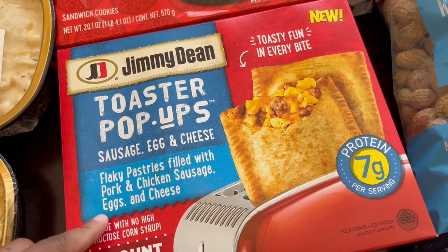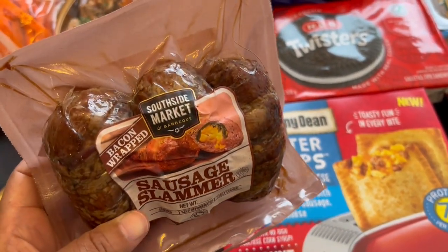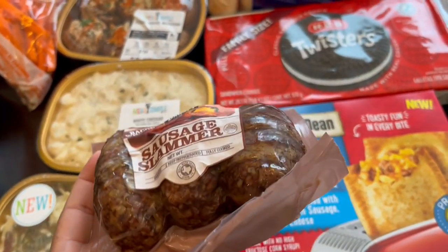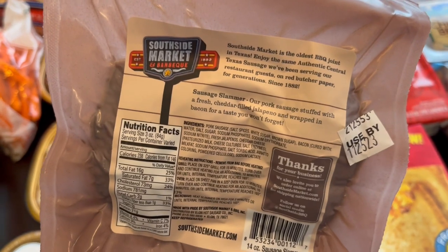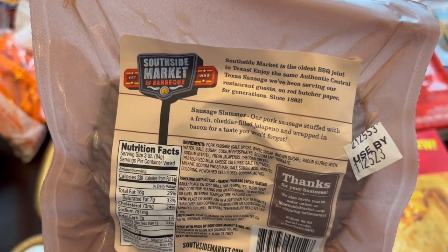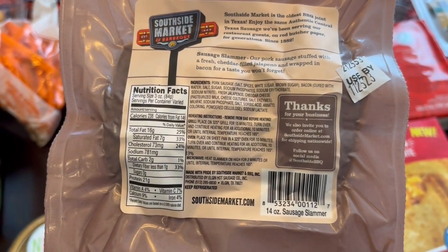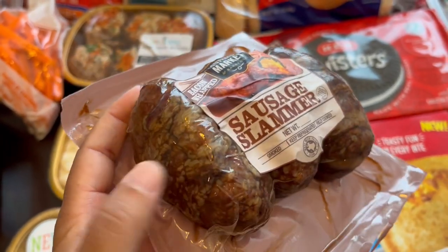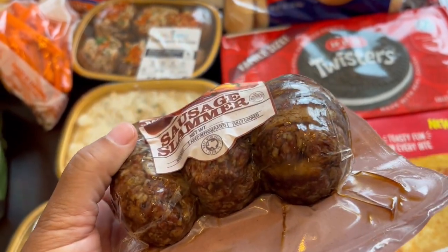I saw these and I've never seen them before. This type of thing is really popular in barbecue restaurants here in Texas. You get three of them in the package — it's sausage stuffed with a cheddar-filled jalapeño and wrapped in bacon. You can grill it, microwave it, or cook it in the oven; we're probably going to grill ours. At barbecue restaurants they sell these for about five to six bucks, but this package was seven dollars.